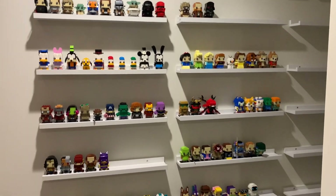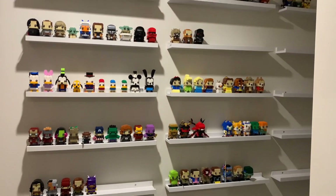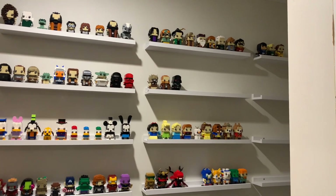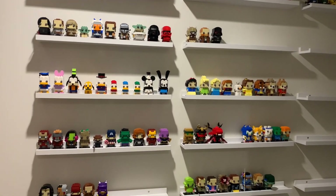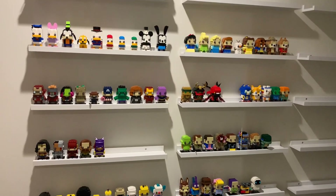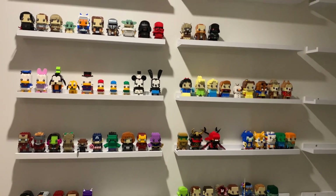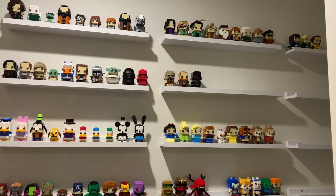Just quickly as I go into the hallway from the back entrance, there are shelves with probably 80% of my brick heads. I've got some more I need to build and add to the shelf. I'll probably move these eventually, but this is as good a place for them at the moment as any.